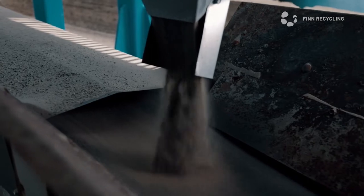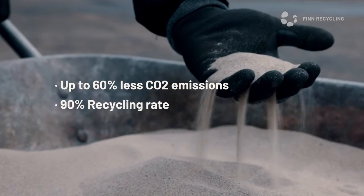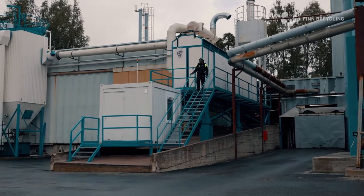Precious sand deserves to be reused — not only to cut costs, but to protect the environment. The overuse of sand is a problem. With the Modular Sand Reclaimer by Fin Recycling, you are part of the solution.